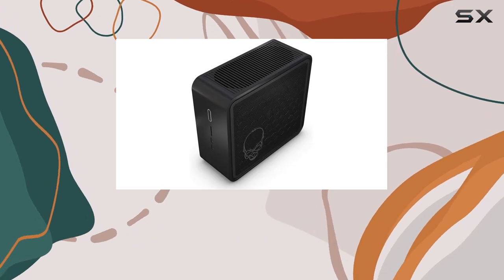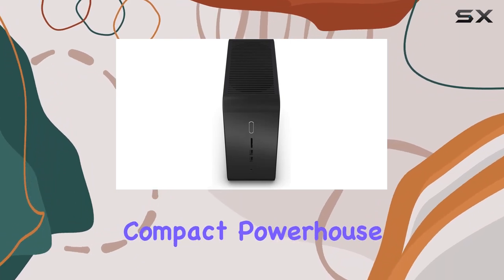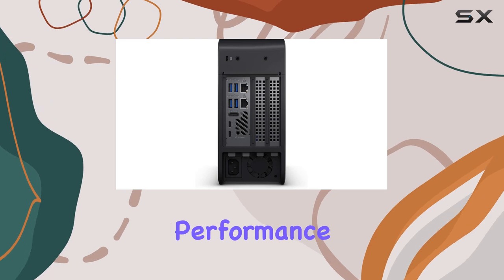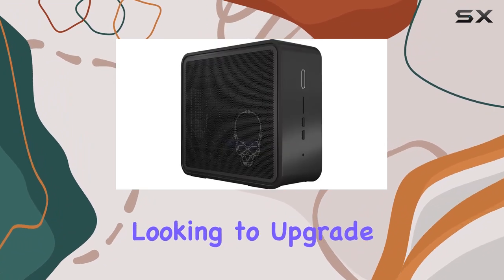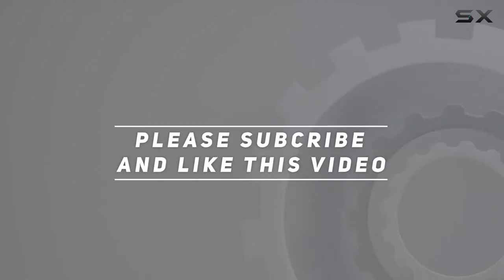In conclusion, the Intel Nuke Extreme Business PC Desktop, model Nuke 9QN, is a compact powerhouse designed to boost your business productivity. With its impressive performance, ample storage, and versatile connectivity options, it's a solid choice for businesses looking to upgrade their desktop setups. Check out the video description for the updated price, and thank you for watching.